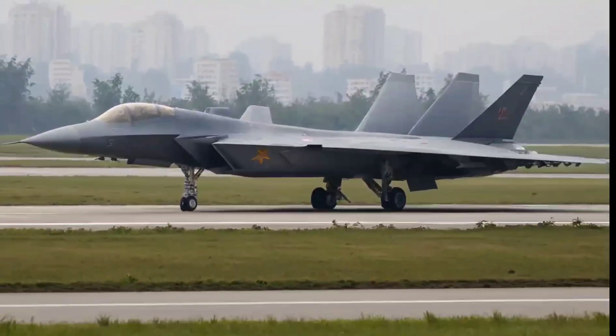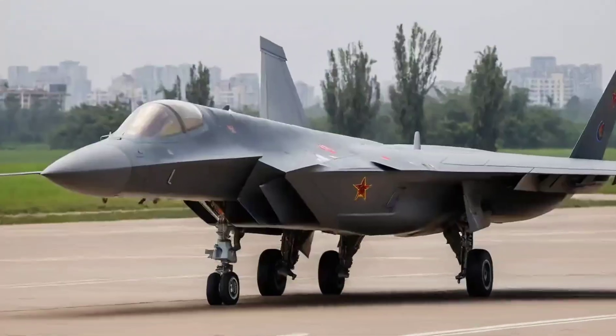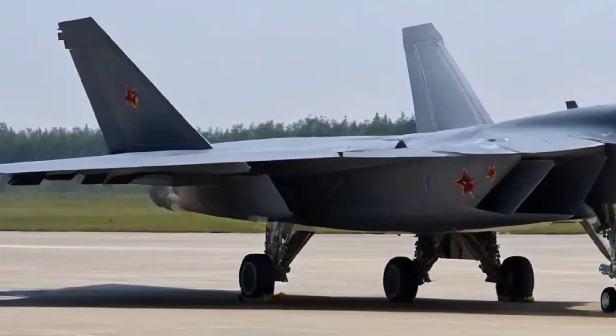Its radar-absorbent materials and internal weapons bay reduce its radar signature, making it harder to detect by enemy systems. Is it as stealthy as the American F-22?